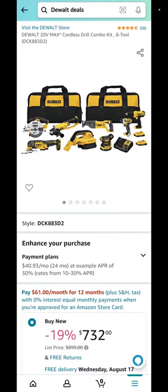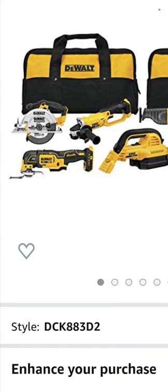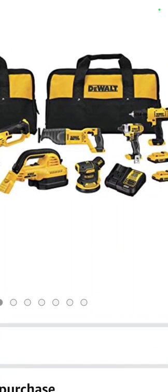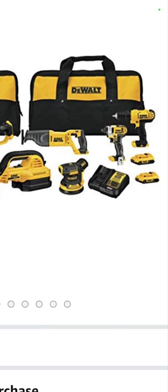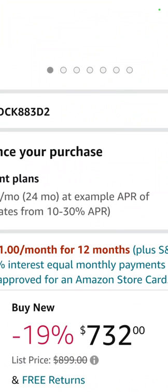Here is an 8-tool combo kit — this is actually smaller than the one I am giving away when we get to 10,000 subscribers. Circ saw, one of the very best oscillating tools in the world, angle grinder, vacuum, reciprocating saw, 5-inch random orbit sander, impact driver, drill driver, two small batteries, two bags, and a charger — $732.